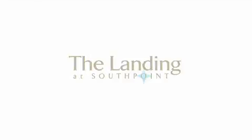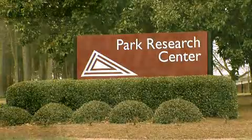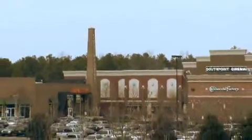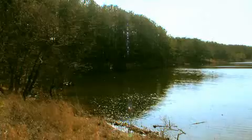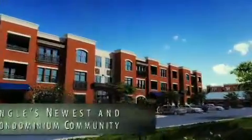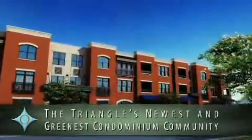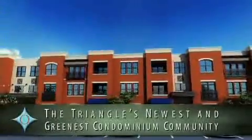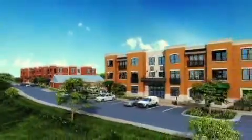At the Landing at South Point, you can live in a garden-like setting just 10 minutes from Research Triangle Park and 1.5 miles from the upscale streets at South Point Mall. Adjacent to a federally protected reserve, the Landing at South Point is the beautiful, low-maintenance, close-to-work and play lifestyle you are looking for. You can't find a more ideally-sited home.